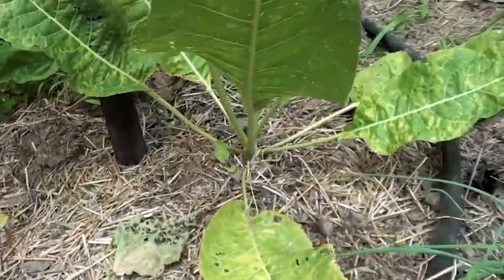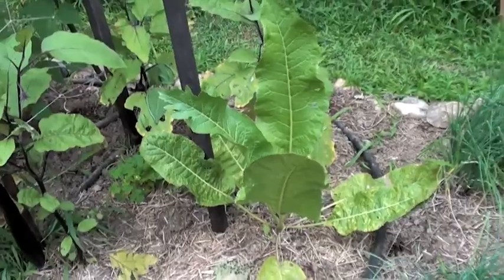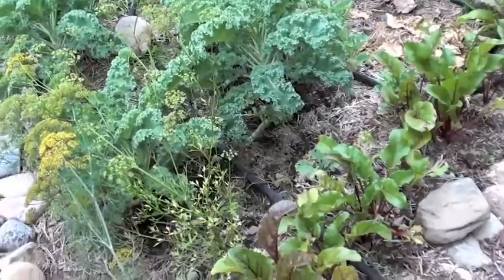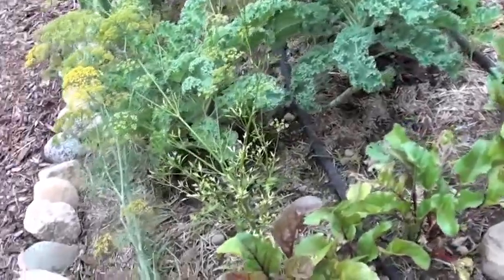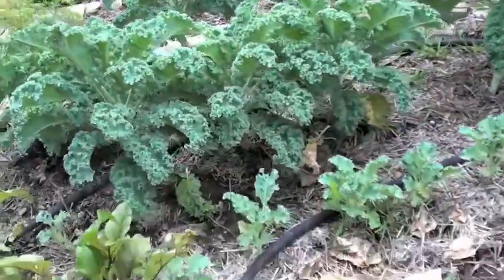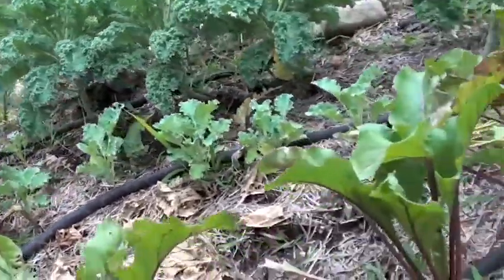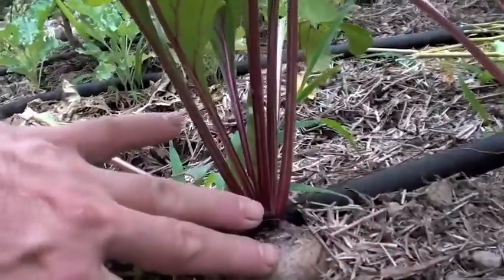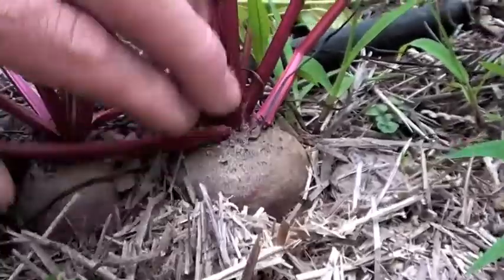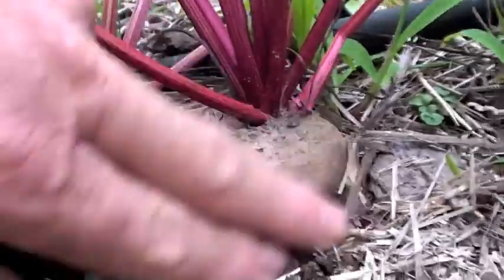A nice big horseradish plant that's going to be really big in about two months — I'll harvest that sometime in October. Over here we've got some beets that have been growing slowly and some curly leaf kale. I'm hoping these will make it through August so we can see them grow up into the fall. The first beets of the season are starting to show us a little size — maybe another week or so.